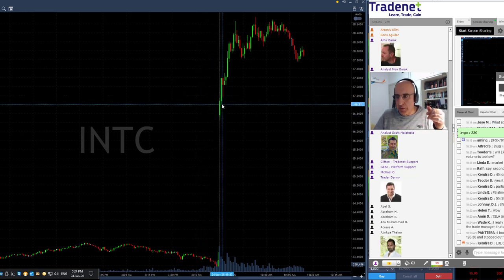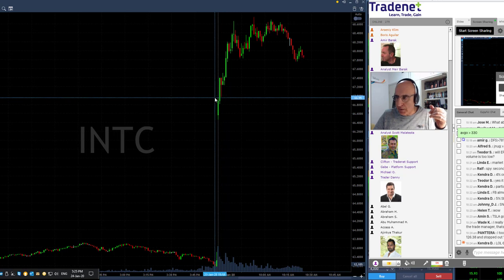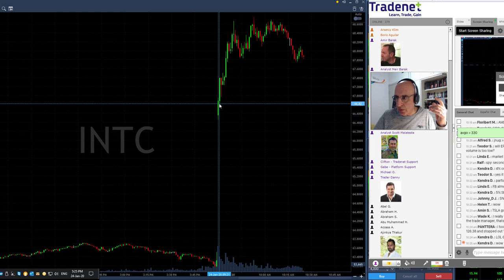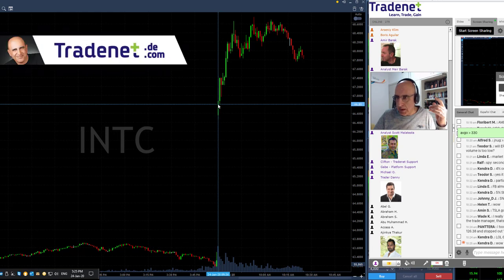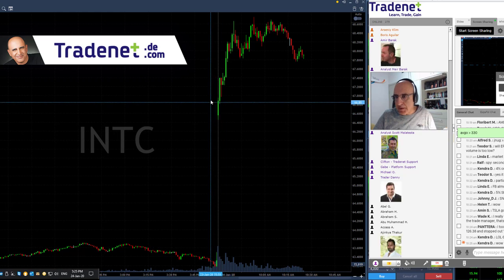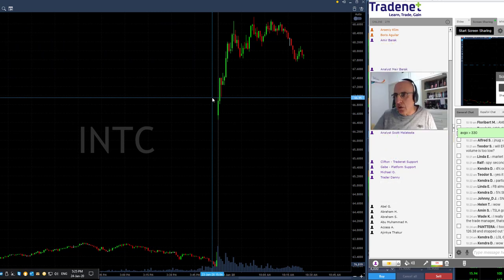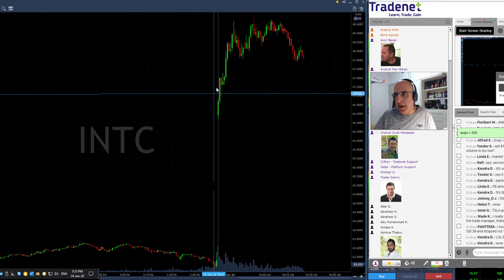You always look for a pullback. These are one-minute candles. Look at the second candle — you can see it came down under the highs. The high was right around 66.95, maybe closer to 67, which is a whole number. And then it came down about 20 cents — not much more than that, but that was enough. Once it decided to move over the highs, that's confirmation it wants to continue. The trigger was over $67 because it's a whole number.